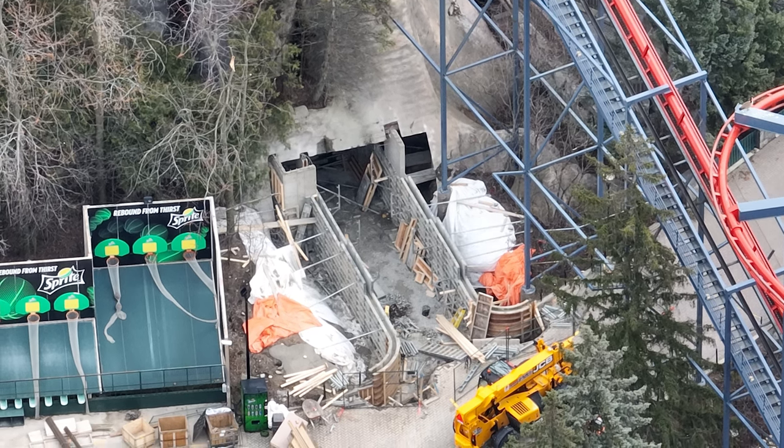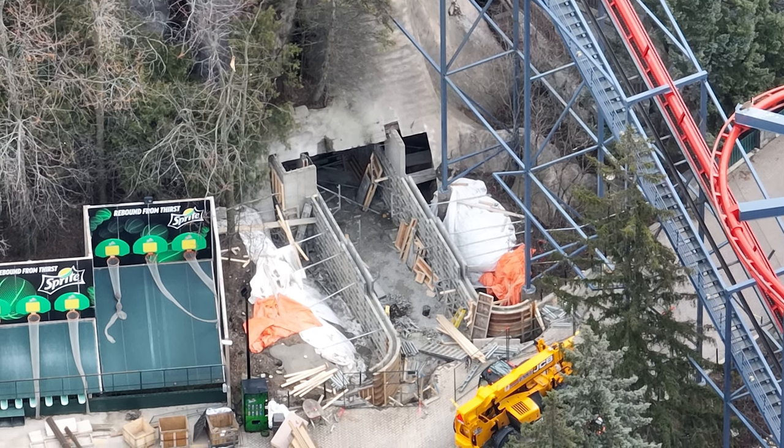Here's a shot of the finished product over at tunnel number two. As you can tell, you can kind of see that little cutout section — that little maintenance tunnel — that I was referring to.